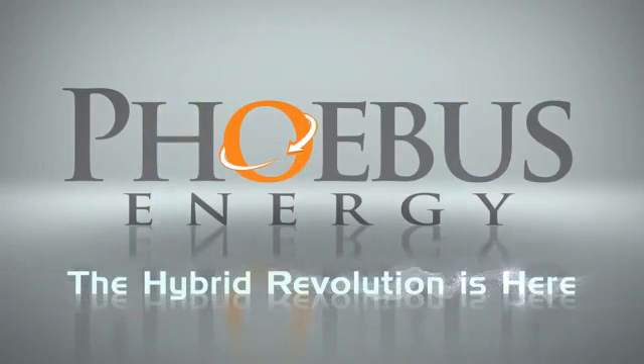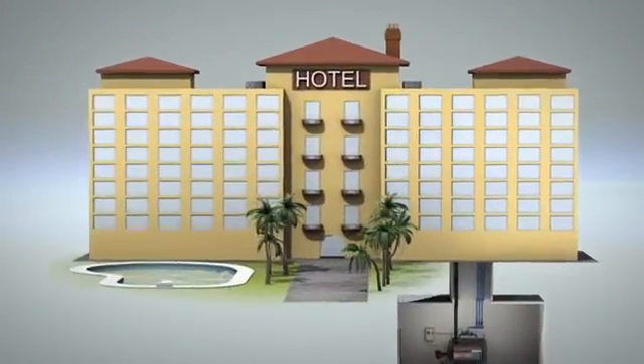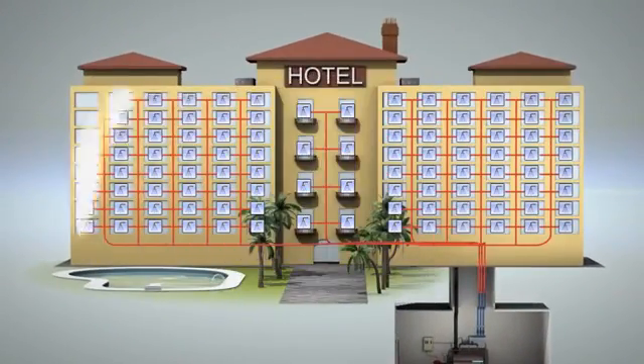Phibus Energy. The hybrid revolution is here. Hotels, hospitals, sports centers and other commercial facilities require a reliable and constant supply of hot water.